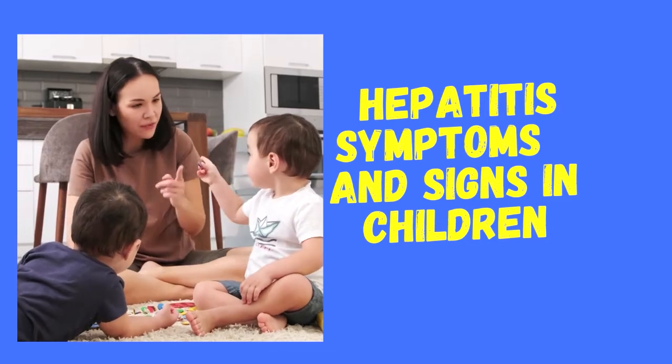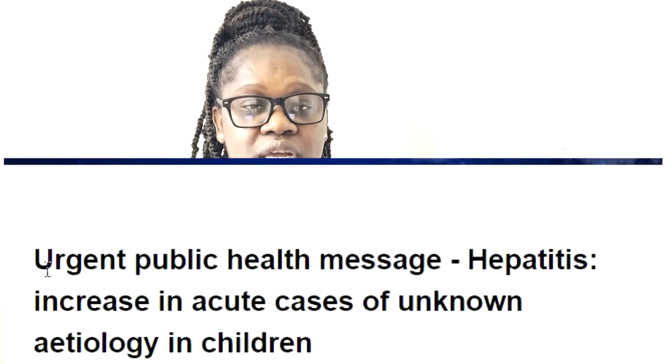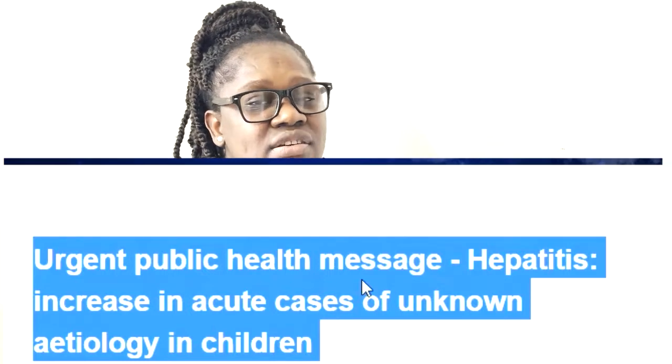And also some of the things that you can do at home to safeguard your child and to prevent your family in general from catching this infection. So this outbreak that we're having in the UK — we term it as an unknown etiology. We are not sure what is causing hepatitis in children in the UK. And it mainly affects children between the ages of 3 to 5 years old.